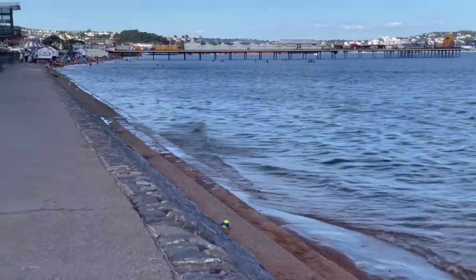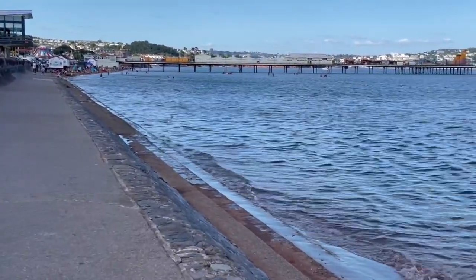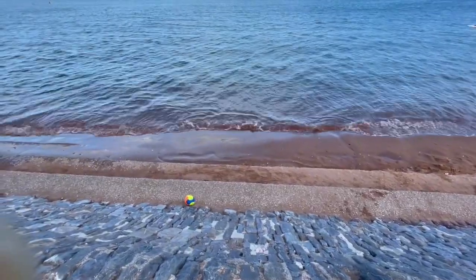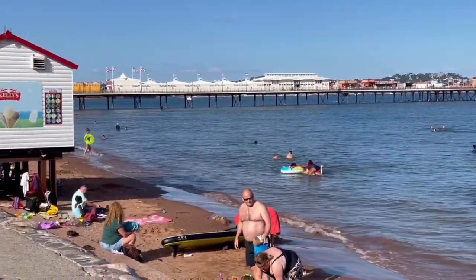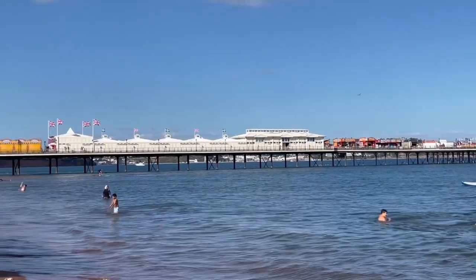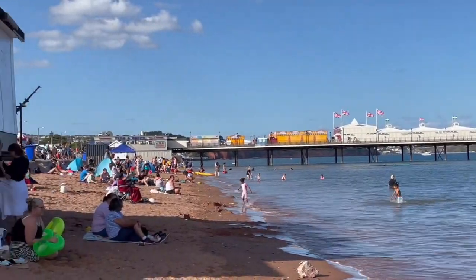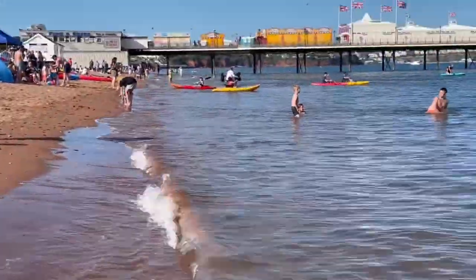The sea is really coming in now and I'm walking along the promenade down towards the pier. So happy to be back in the sea! Just heading very close to the pier now.